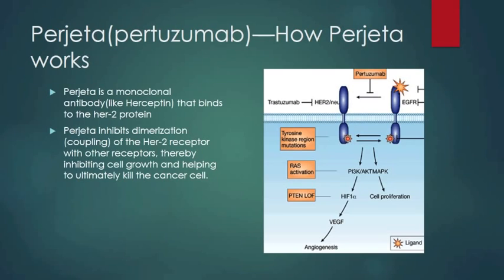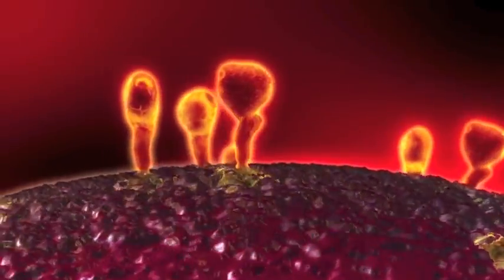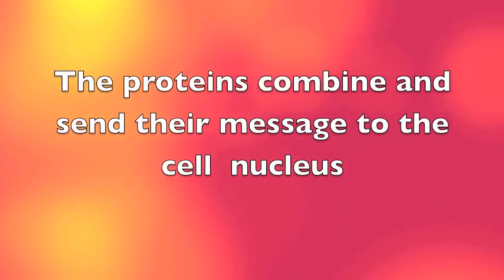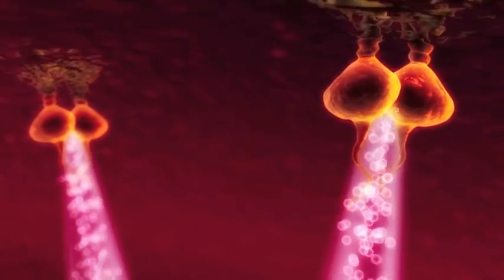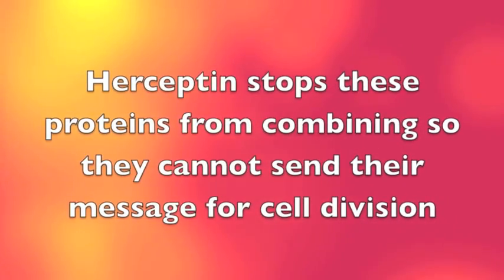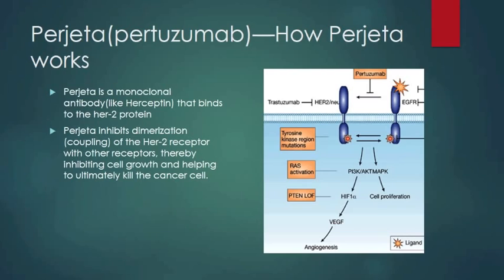Progetta works as follows: the HER2-NU protein must couple or dimerize in order to send its signal to the cell nucleus. Progetta is a monoclonal antibody, like Herceptin, that binds to the HER2-NU protein. It specifically blocks the coupling or dimerization, thereby inhibiting cell growth and helping to ultimately kill the cancer cell.